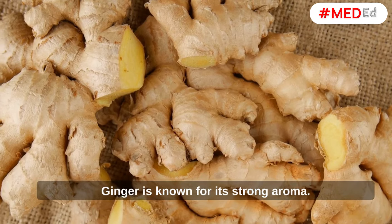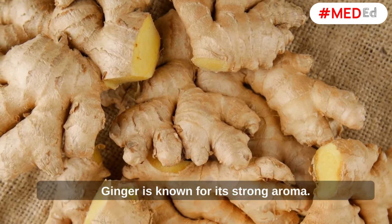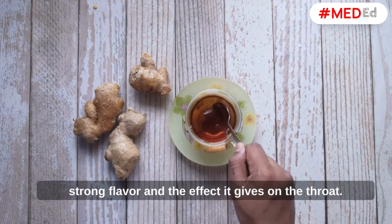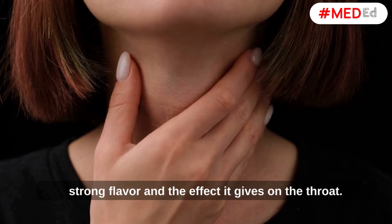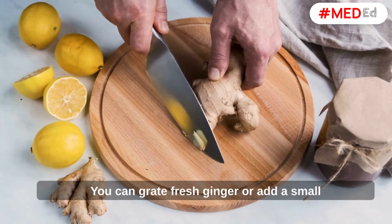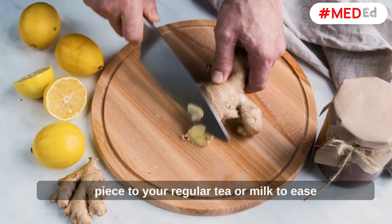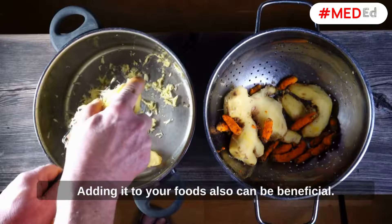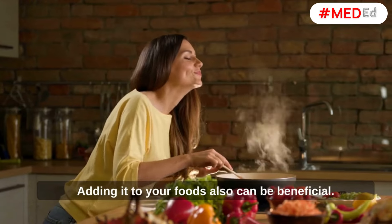Ginger. Ginger is known for its strong aroma. Most people add ginger to their tea due to its strong flavor and the effect it gives on the throat. You can grate fresh ginger or add a small piece to your regular tea or milk to ease the symptoms of a cough and cold. Adding it to your foods also can be beneficial.